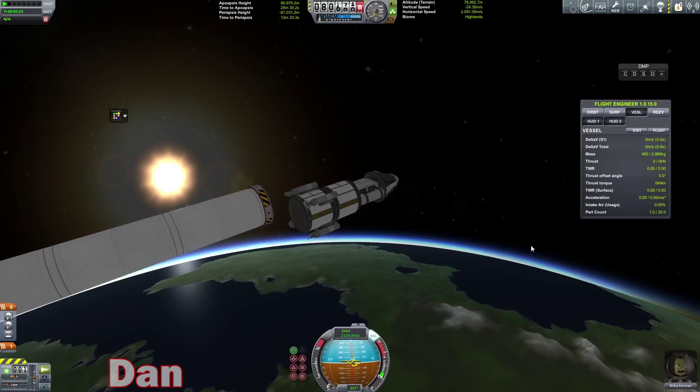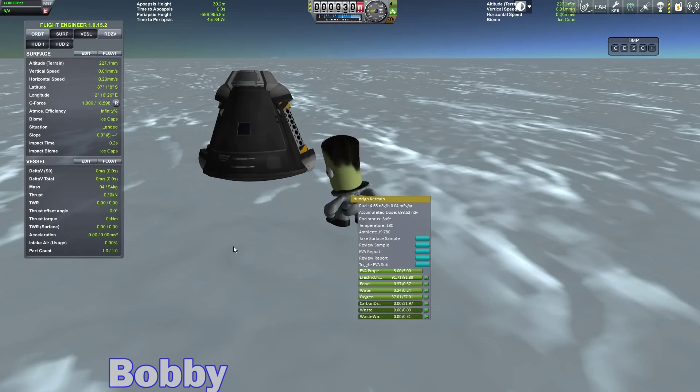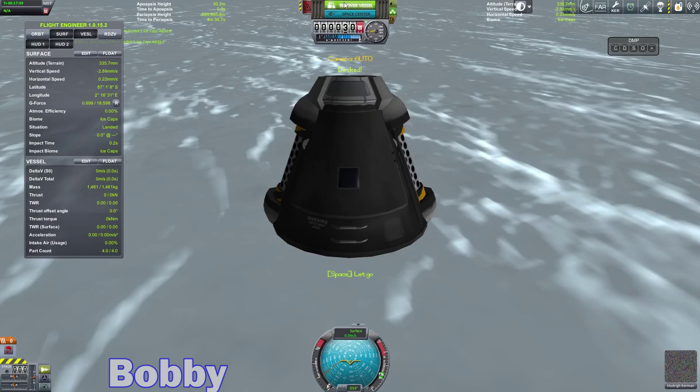Alright, and surface sample from the polar ice cap. Alright, let's get back on this thing and recover you.